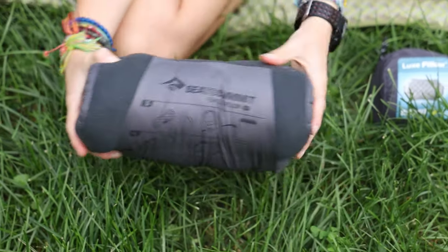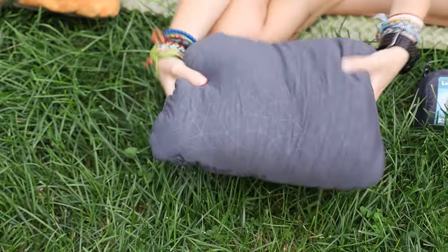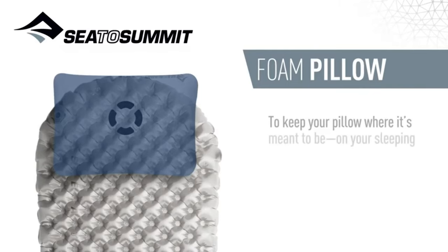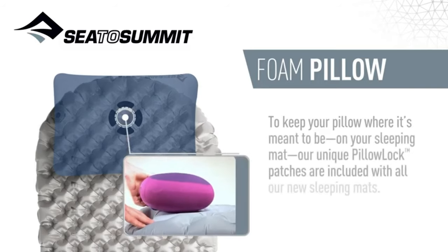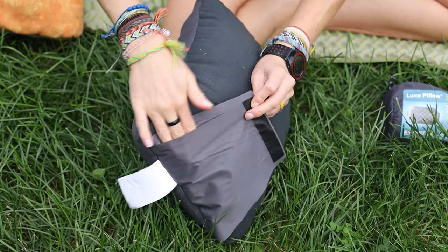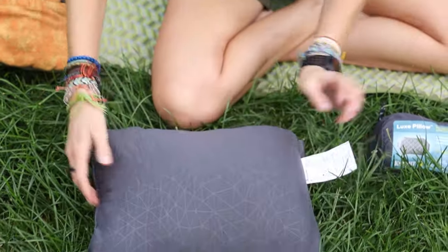Moving on to the Sea to Summit Foam Core. This one is small but mighty — maybe too mighty, as in overstuffed. It's excellent for side sleepers, but maybe not people who move around a lot, since your head will probably just roll off. This is just a size regular; there's also a large and a deluxe size, but at 7.7 ounces, you may not want to go too much larger if you're keeping pack weight down. It has cool features like Sea to Summit's pillow lock system that integrates with the brand's sleeping pads to keep your pillow in place all night. It also has a handy little pocket for keeping an eye mask, earplugs, or other sleep accessories. Plus, it's filled with upcycled foam offcuts from Sea to Summit's self-inflating sleeping pads, which reduces waste. It's a bit too firm and small for hammocking, so if that's your style, look elsewhere.